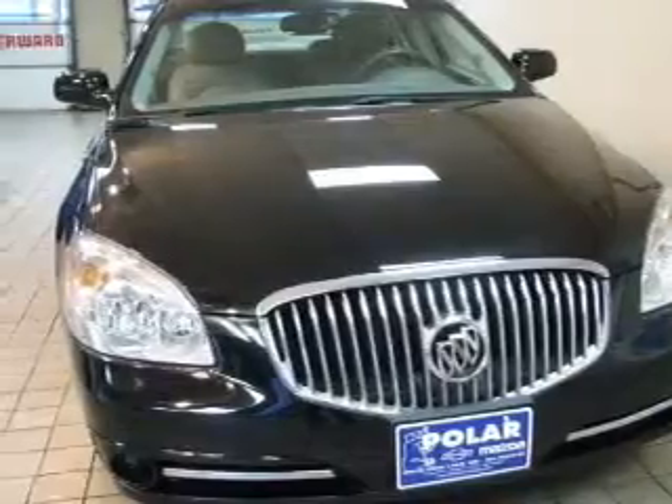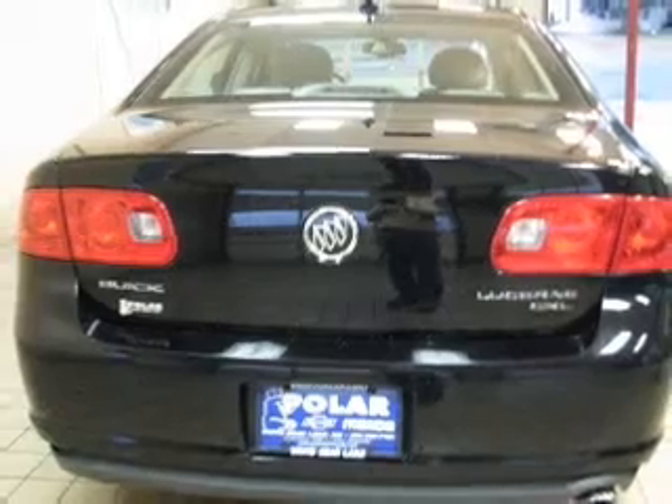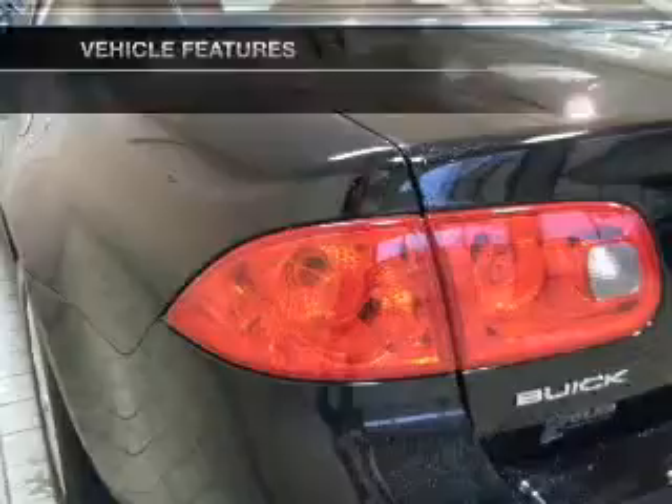The anti-lock braking system will help deliver you safely to your destination. Power and reliability are a great combination — this vehicle has both. Plus, enjoy these notable features that are included in this vehicle.